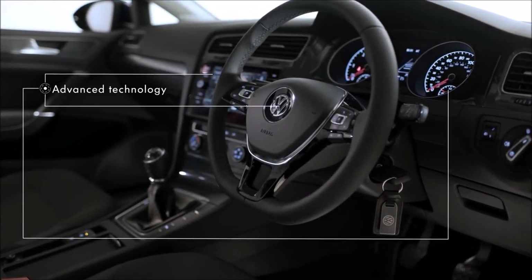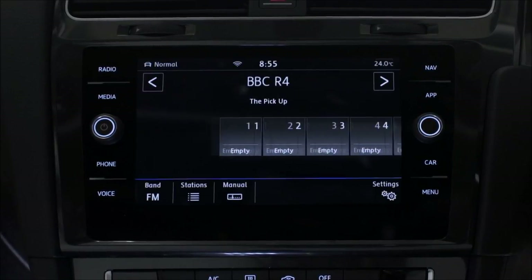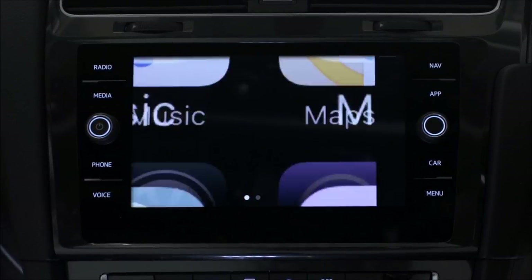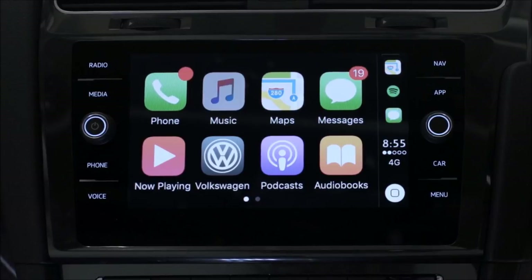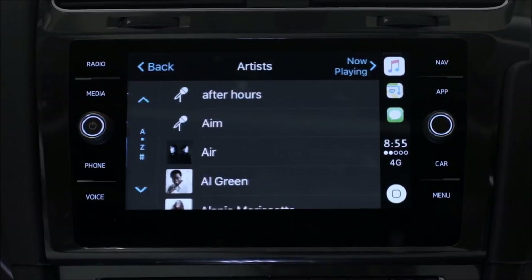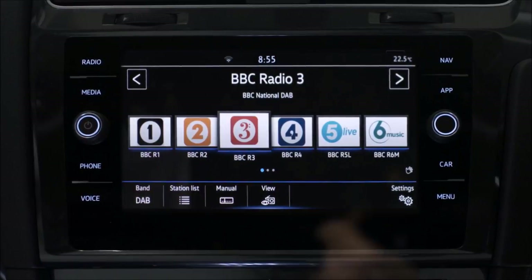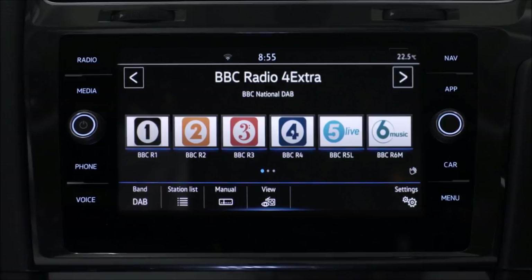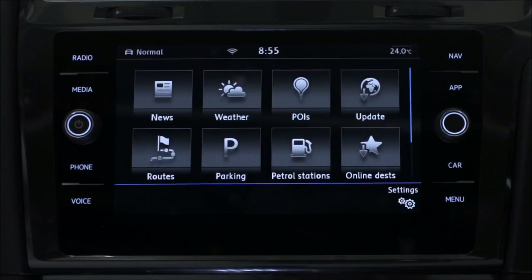On the inside, you'll find the latest customisable technology, with driver profiles to personalise your radio, mobile phone and navigation settings. The CarNet App Connect allows you to access your smartphone's apps via the Discover Navigation System touchscreen. The optional Discover Navigation Pro with pioneering gesture control adds even more convenience, and SE Navigation comes with a three-year subscription to CarNet Guide and Inform online services.